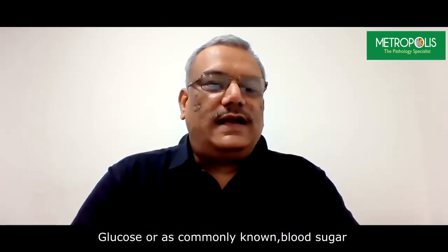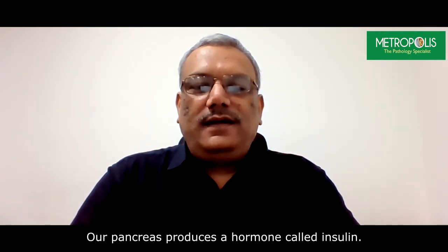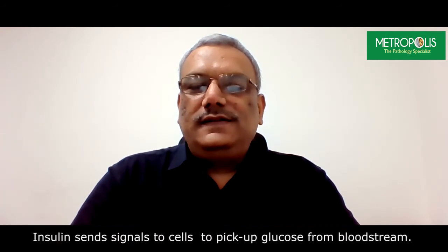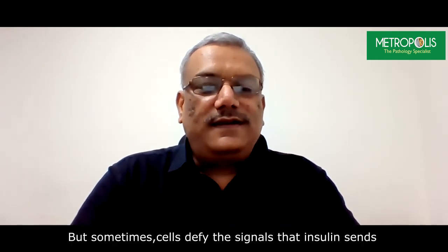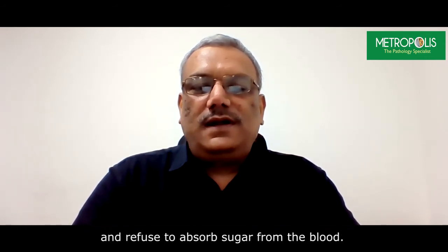Glucose, or as commonly known blood sugar, provides energy to the cells of our body. Our pancreas produce a hormone called insulin. Insulin sends signals to cells to pick up glucose from the bloodstream, but sometimes cells defy these signals that insulin sends and refuse to absorb sugar from the blood.